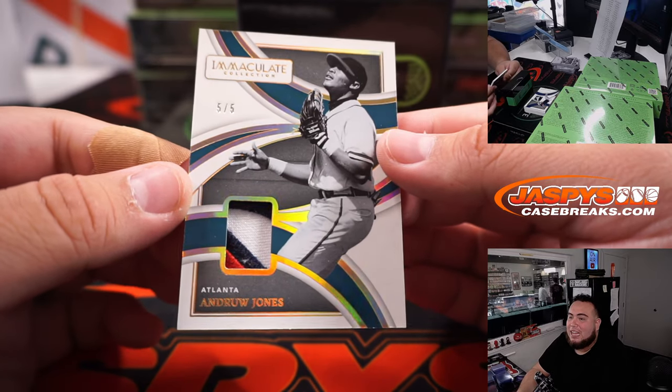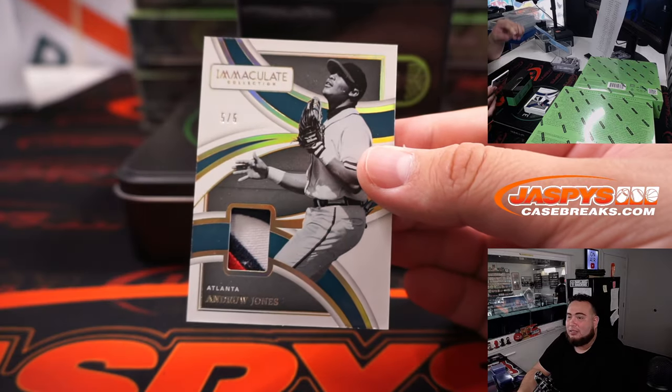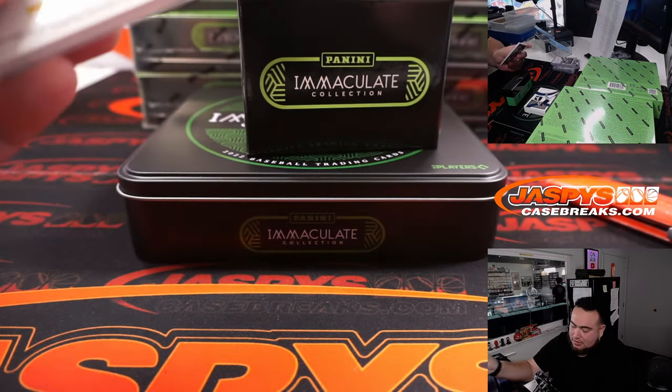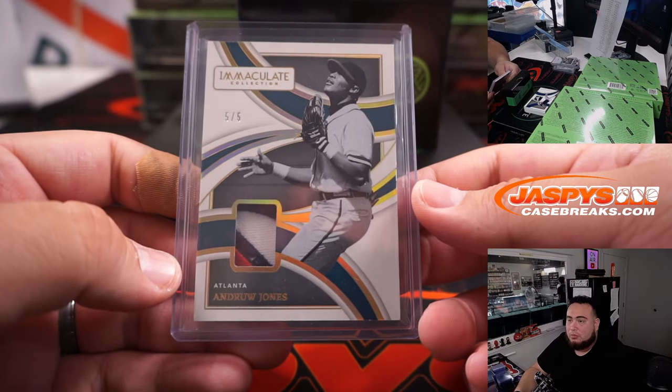That looks nice — 5 out of 5, Andrew Jones. Kind of makes him look like a legend — black and white. Nice hit there for Atlanta. And that's a Legends patch going to Peoples.